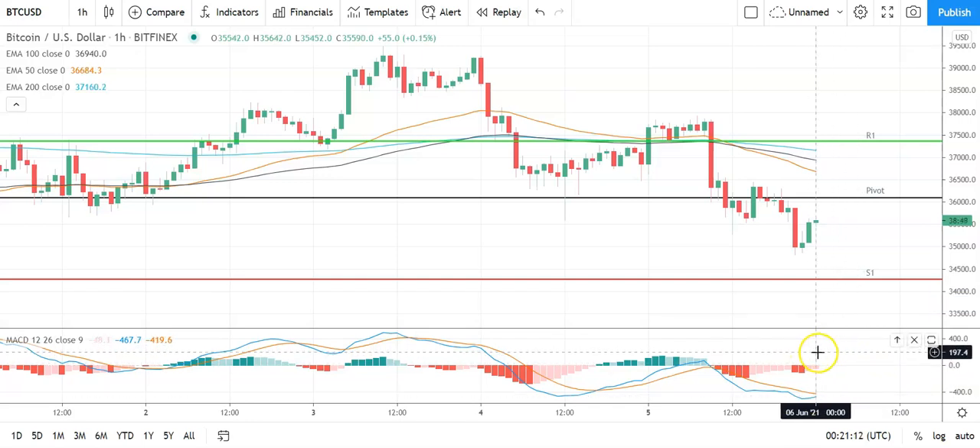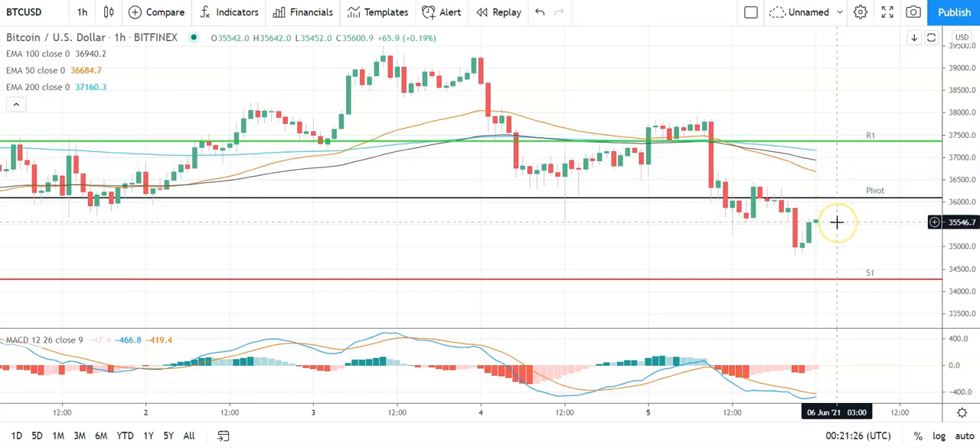Looking at the MACD, slight narrowing of the bearish histograms at the turn of the day, so you need to look out for a possible bullish cross there. On the EMAs, however, bearish indicated — the 50 pulling further back from the 100 and the 200, signalling further downside ahead. The key would be to move through the pivot at 36,094 and back through to 37,000 levels to bring resistance levels into play. Failure to do that and support levels will be in play.